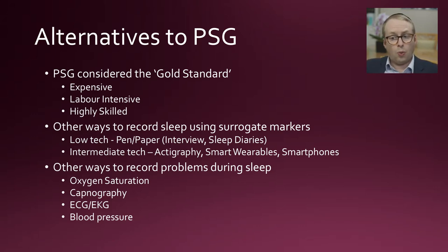Those are ways we can record sleep using surrogate markers, because we're not going to be actually recording from the brain itself, which is enormously complicated. There are other ways to record sleep problems or problems during sleep. If someone's got sleep disordered breathing, one of the most basic ways is looking at oxygen saturations and whether they dip during the night. We can look at carbon dioxide levels — that's capnography. If there are questions about arrhythmias, irregular heartbeats, we can look at the ECG, or EKG. And of course we can also look at blood pressure.